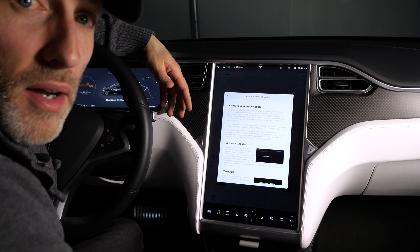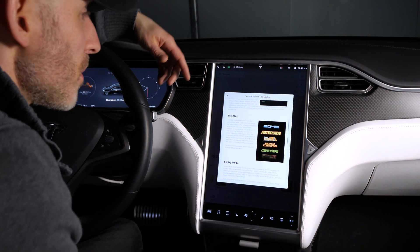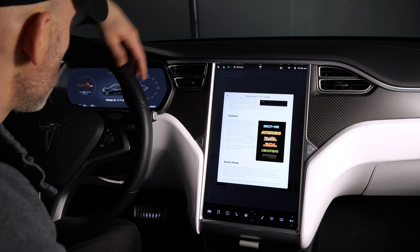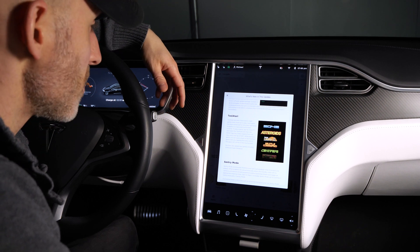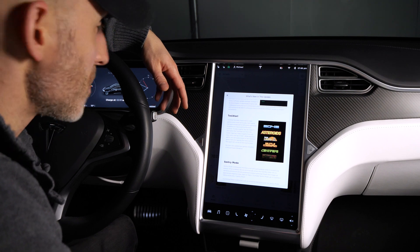We also have a few updates to the Tesla Atari feature — a couple of new games: 2048 and Super Breakout. It also gives you a few more control options, like using the steering wheel to make control adjustments, but I find it still a little laggy and hard to use. Still something fun to play around with when you're supercharging.